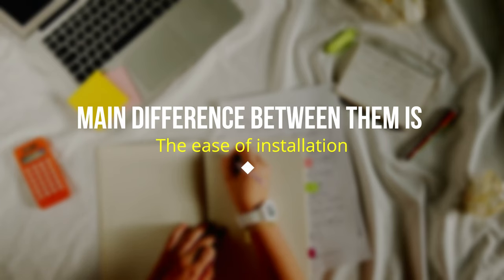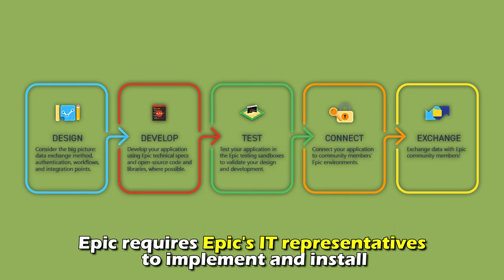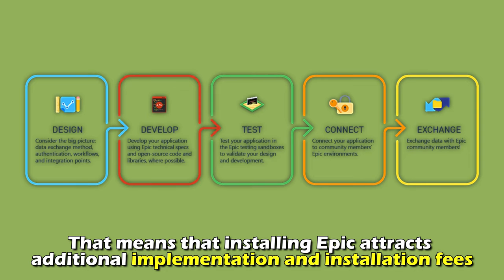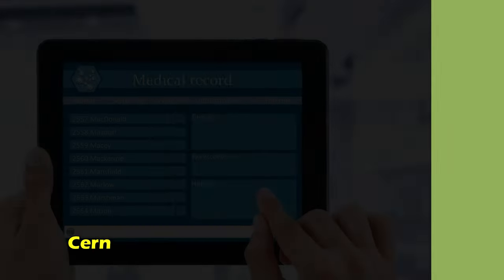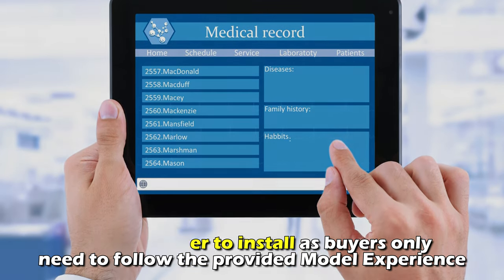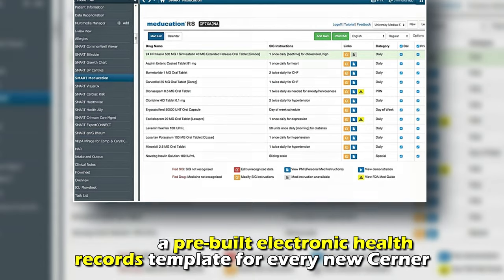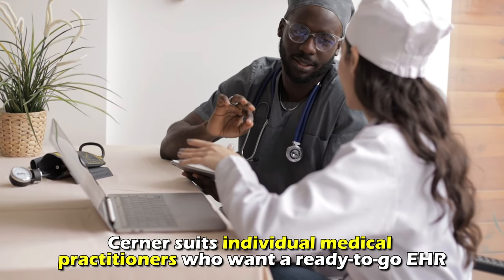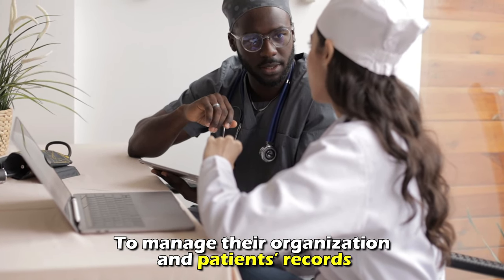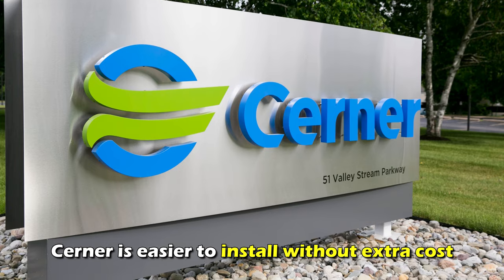The main difference between them is the ease of installation. Epic requires Epic's IT representative to implement and install, which means installing Epic attracts additional implementation and installation fees. However, Cerner is easier to install as buyers only need to follow the provided model experience — a pre-built electronic health records template for every new Cerner. Cerner suits individual medical practitioners who want a ready-to-go EHR to manage their organization and patients' records. Therefore, Cerner is easier to install without extra cost.